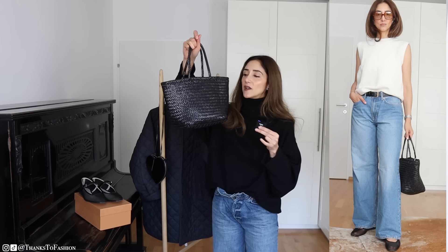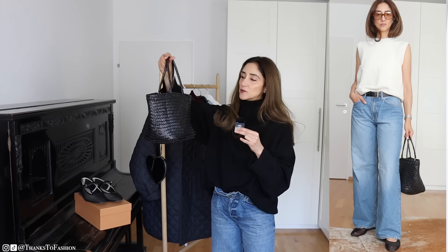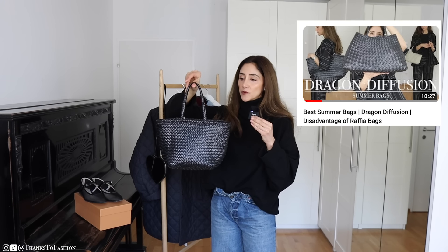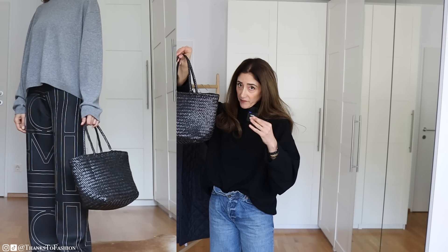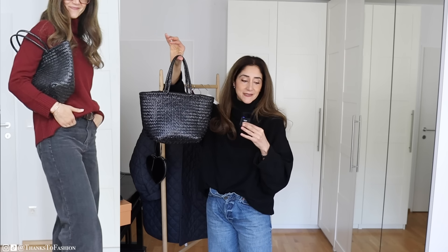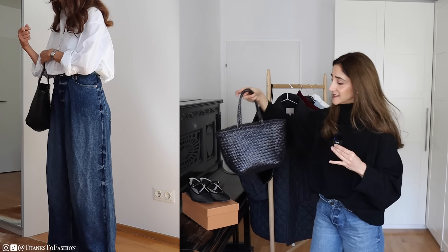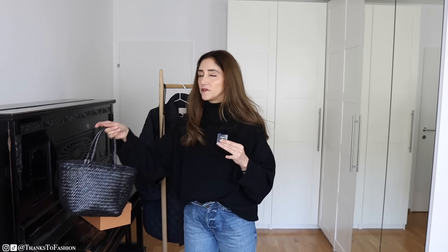Staying with bags, I also have to mention this one — this has been such a great purchase. I absolutely love this Dragon Diffusion bag. I have tried so many to come to a conclusion that for me, when it comes to Dragon Diffusion bags, these kinds of shapes work best. I love this warm style; it goes with everything.